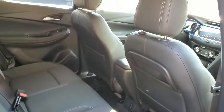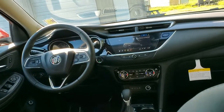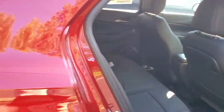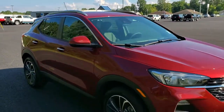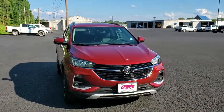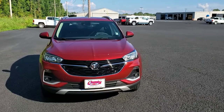You also have quite a bit of leg room for such a small vehicle. This is the 2022 Buick Encore GX here at Country Chevrolet, located in Kentucky. Thanks for watching — don't forget to like, share, and subscribe, and I'll see you next time.